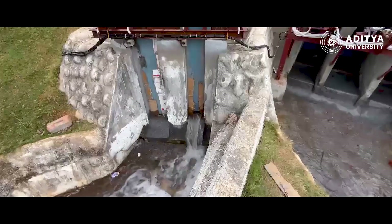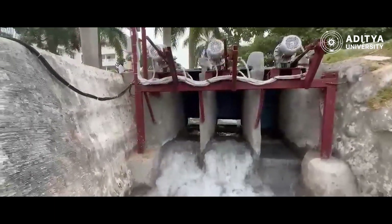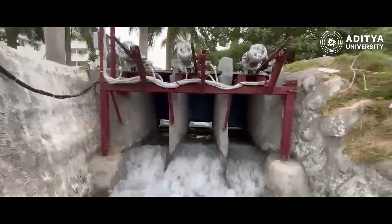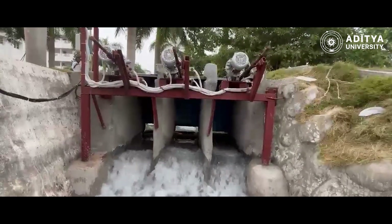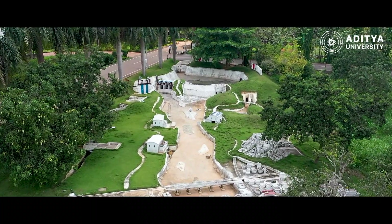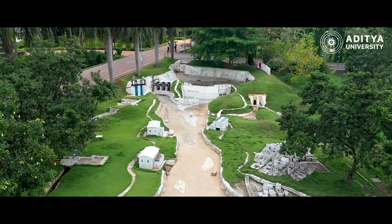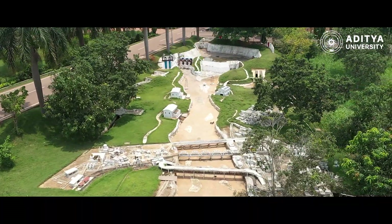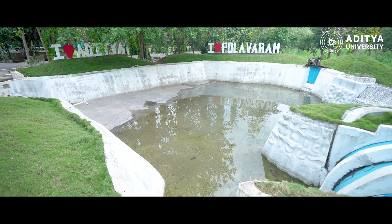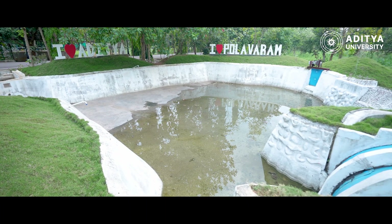The second significance is simulation and research applications. Students can simulate flood control mechanisms, observe water flow patterns and test different water management strategies. It helps in design optimization, skill development and technical awareness. Engineering and environmental science students can enhance their knowledge of civil engineering, hydrology, environmental science and infrastructure development. It is used as a real-time learning experience in the construction of the dam, water storage and irrigation in this Pallavarum miniature at Aditya University.